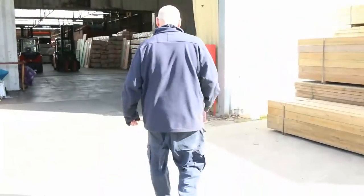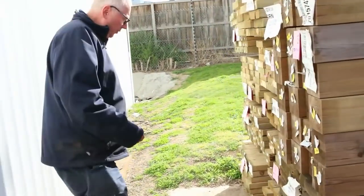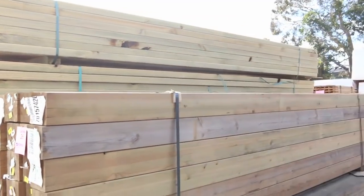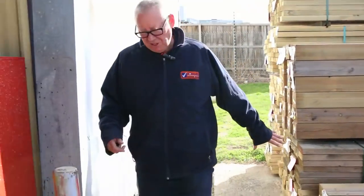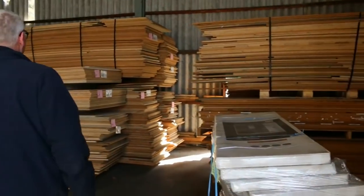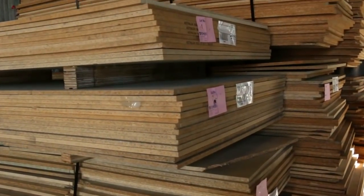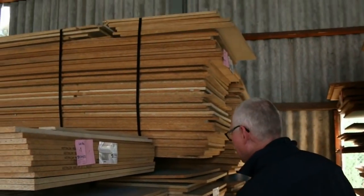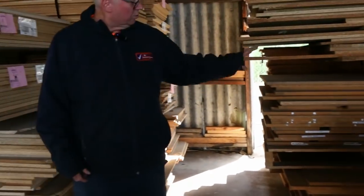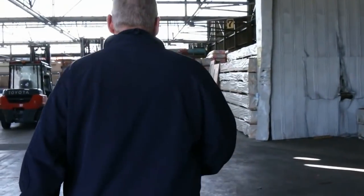Making our way towards the shed now — treated pine here in a few different sizes: 140x45, 190x45, and even a pack of 240x45. That's up right at the start tomorrow. Over here we've got particle board — it was used in some shelving, so there's decent stuff in amongst this. Lots 1 to 15 are 15 packs of unreserved particle board to start off proceedings tomorrow, a really good way to kick things off — be here nice and early.